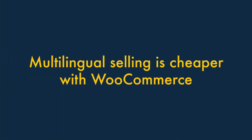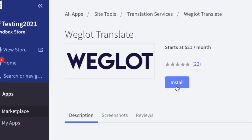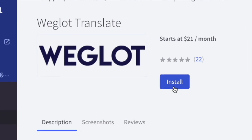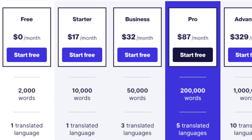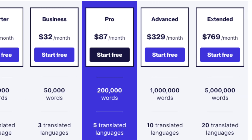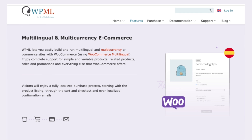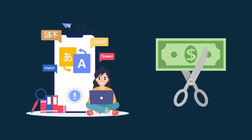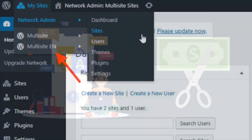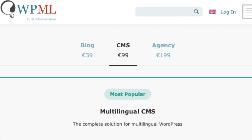Fourth, multilingual selling is cheaper with WooCommerce. Although multilingual selling is possible in BigCommerce, doing so requires the Weglot translation add-on, which can work out very expensive, especially if you have a high word count on your site. By contrast, an e-commerce site built with WooCommerce can be translated at a much lower cost, either by using WordPress's multisite feature or the WordPress multilingual plugin.